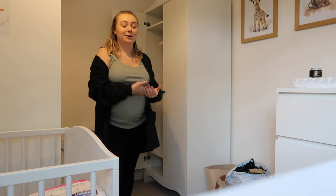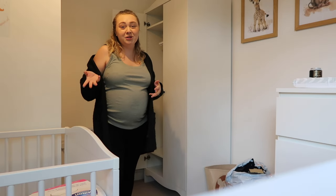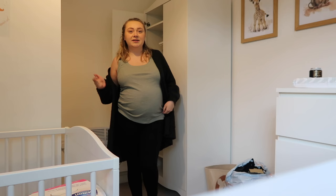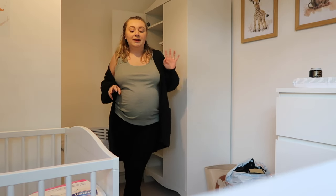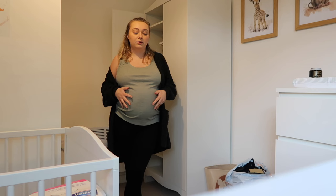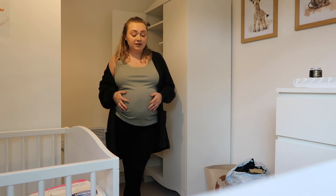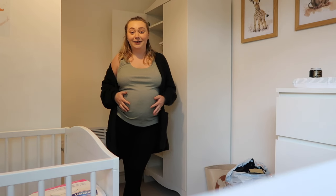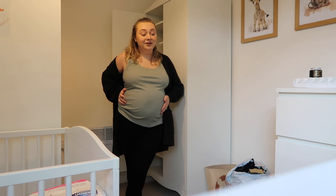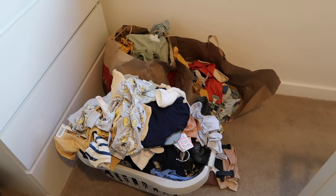He's probably going to be a newborn slash first size, but then also zero to three — he might go into that quite quickly. Some people say with boys they do jump up to the next size pretty fast. I've got some zero to three summer bits as well, so I think I'll hang those up in the wardrobe. But first we need to sort out the clothes I'm keeping, because it's just unnecessary to have that many.